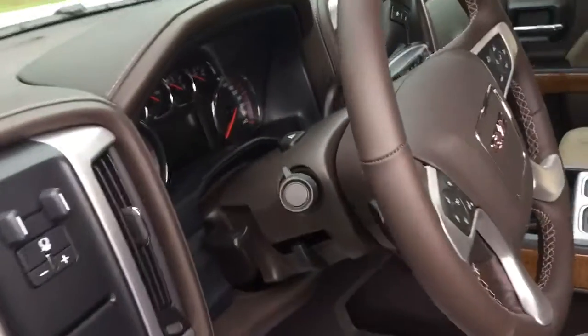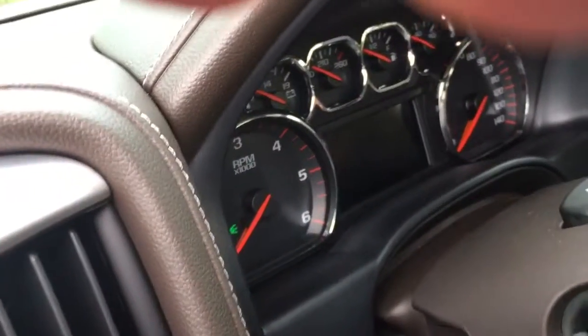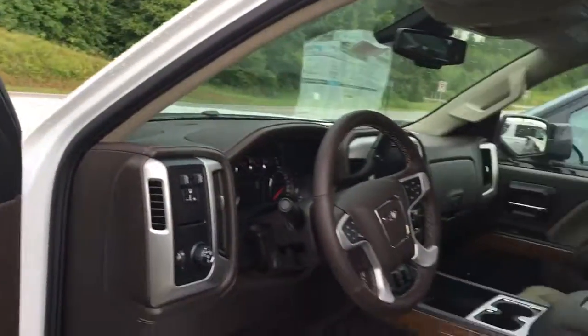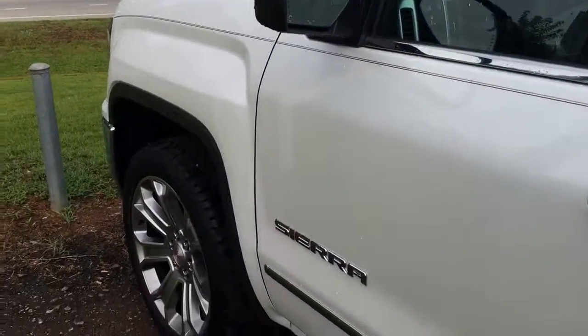Alright Tim, let me know which one of these you would like — either that black one I sent you this morning or this one. Let me know pretty soon. 706-453-2500. Once again, this is Brandon Watts at Jimmy Britt Chevrolet.